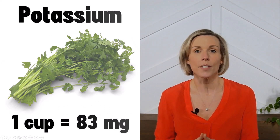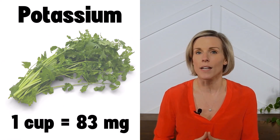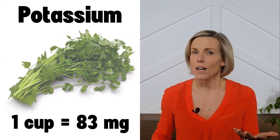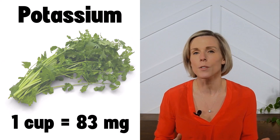A one-cup serving of cilantro contains only 83 milligrams of potassium, so it is considered a low potassium vegetable. However, a cup is a rather large portion for this specific leafy green, so you'll typically use far less than that.